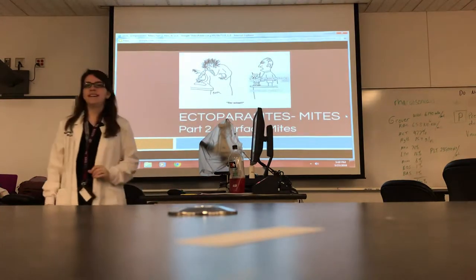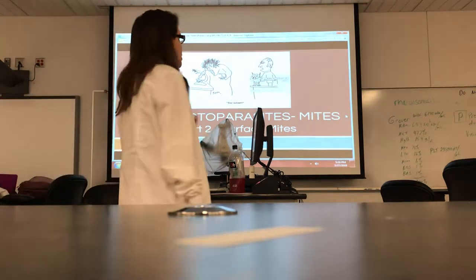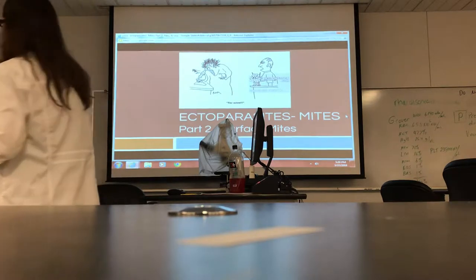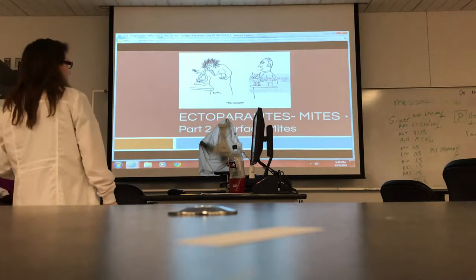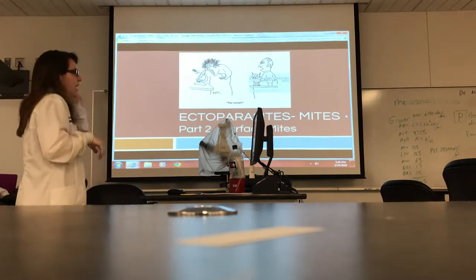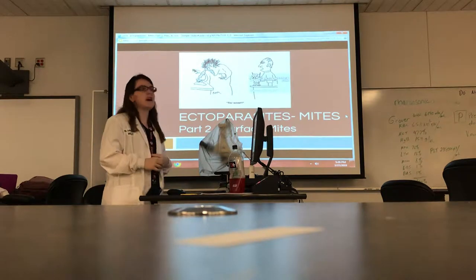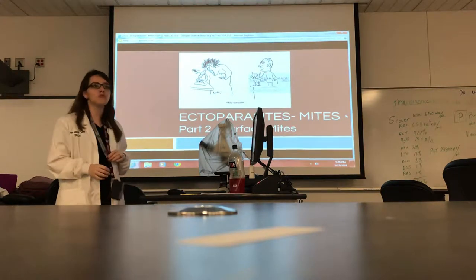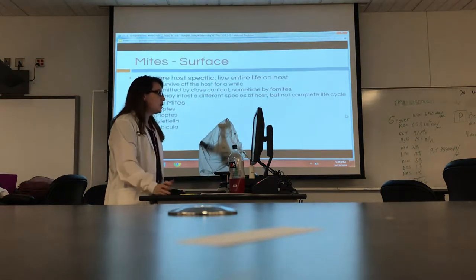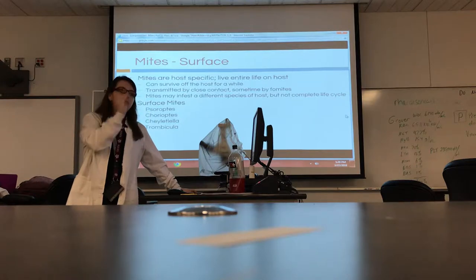One of the most effective ways to get owner compliance, if you find some of these mites, is to show them what it looks like on the microscope. It's been one of my favorite things to do, especially with cat ear mites, because owners just can't imagine that those fat little bugs are going around in the ear like this. So if your vet allows it, definitely have the owner come and look at the microscope — it is extremely effective. Also for demodex, it's very effective. Last time we covered follicular mites and burrowing mites.